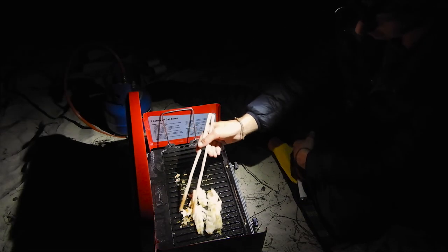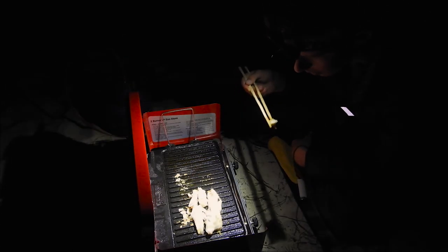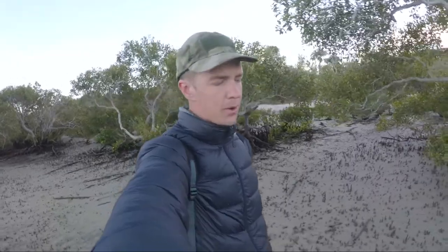A bit of a taste test here. Good morning — it's the following morning. I put together most of the video last night in my tent. Right now it's low tide again, so I thought I'd go out and fish again.